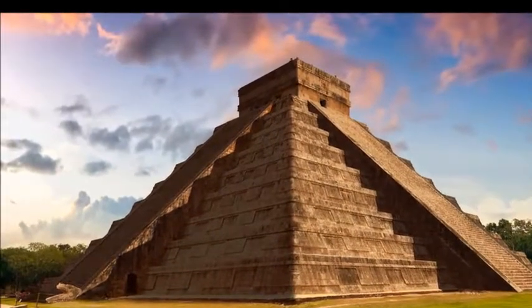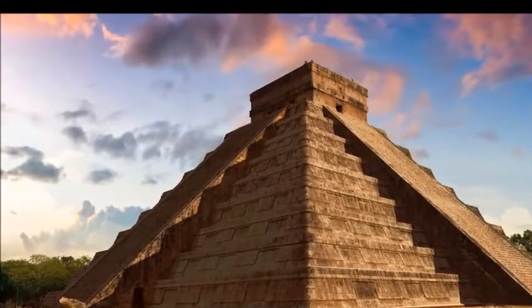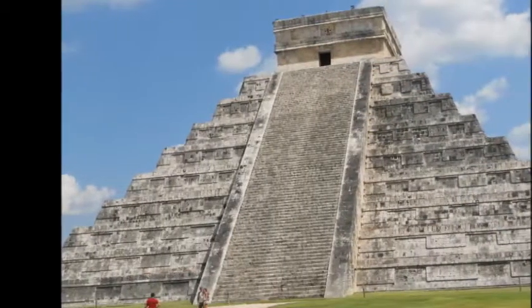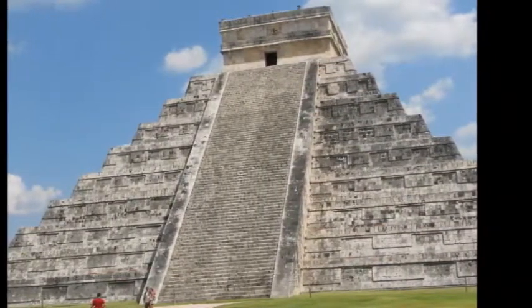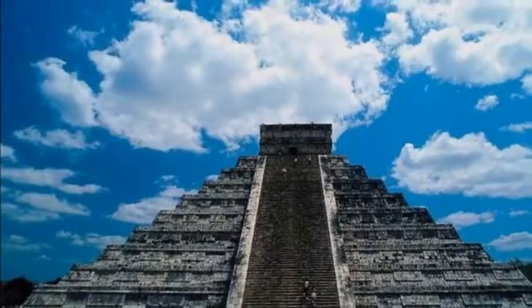Why insiders chose this tour: Chichen Itza is a must-see, and the super informative guides on this tour will help you understand why. You also get free time to explore these well-preserved Mayan ruins on your own.